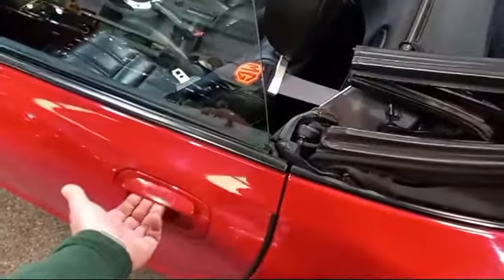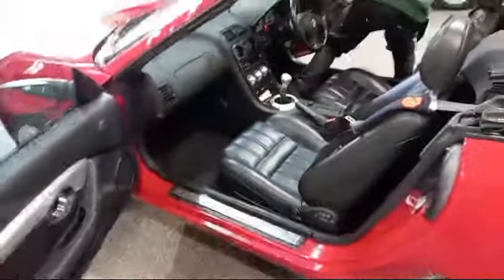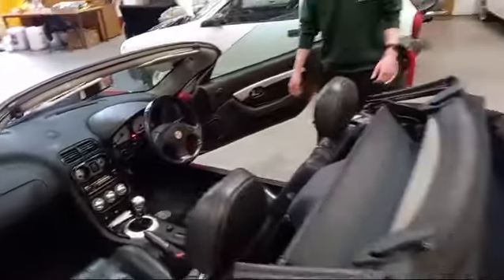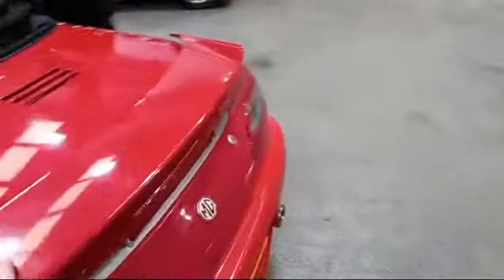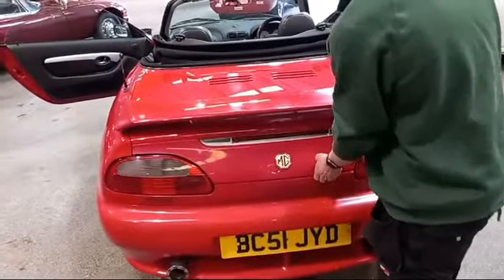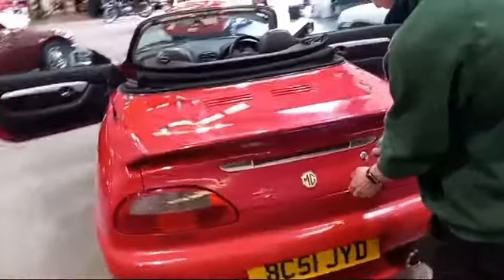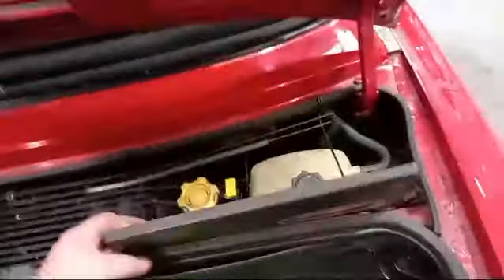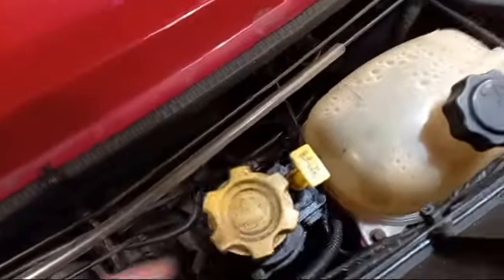The door handle doesn't work on the outside — see if it works on the inside. Yep, it does. Fire it up for us, Jack. First, get the key and open the boot — it's not the boot obviously, the engine's in the back on these, and you open it from the lever there. Pull that — brilliant. Fire up, Jack, let's hear her. It was quite clean in the expansion tank there.